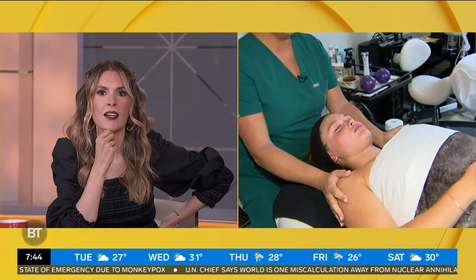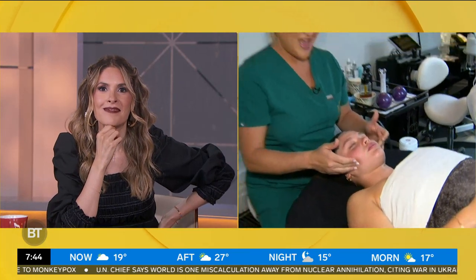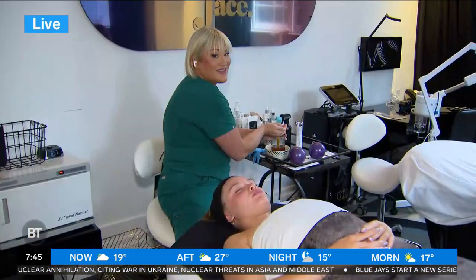Where did you first discover this technique? So I went to visit a friend in Europe and was lucky enough to try a similar treatment, and fell madly in love with it because it's the only thing that actually gave instant results — and left me toned and sculpted.